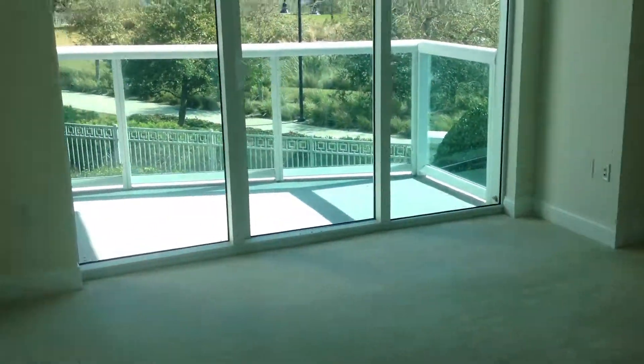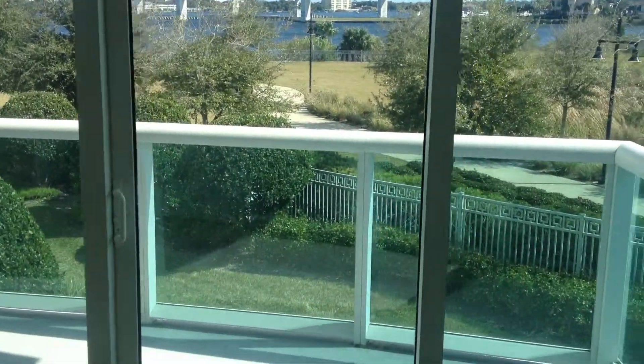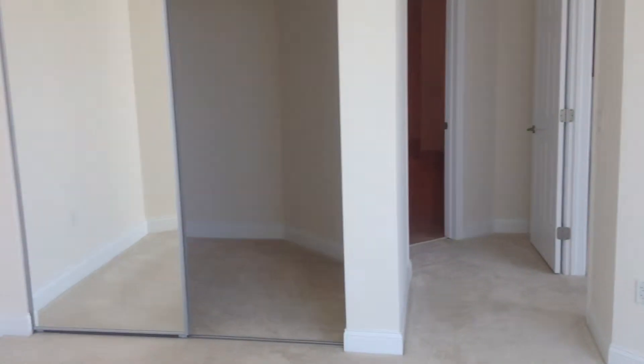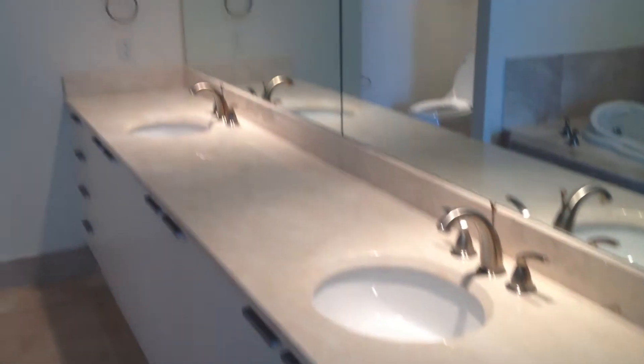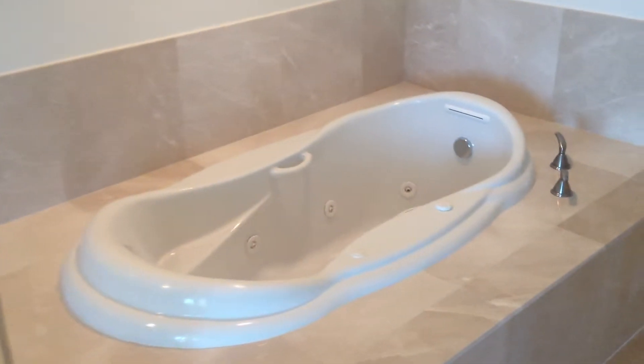The master bedroom has a nice park view with a slider that goes out to the balcony. Large walk-in closet. Master bathroom with a jetted tub.